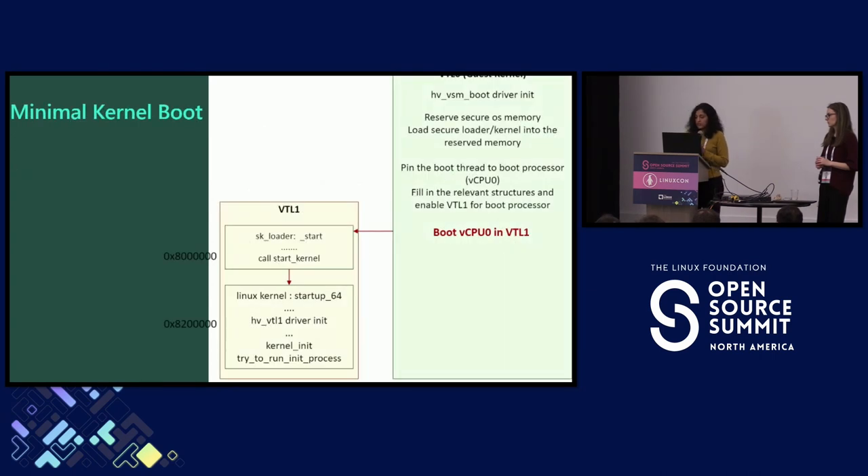CPU 0 enters the secure loader. The secure loader populates the boot params and enters the Linux kernel. The Linux kernel boots and does all the init process. There's a VTL 1 driver in the VTL 1 secure OS that gets called. At the end of init, what the Linux kernel does is try to start the init process, process 1. We did not have a process 1 at this point — we had disabled file systems — so it crashes.